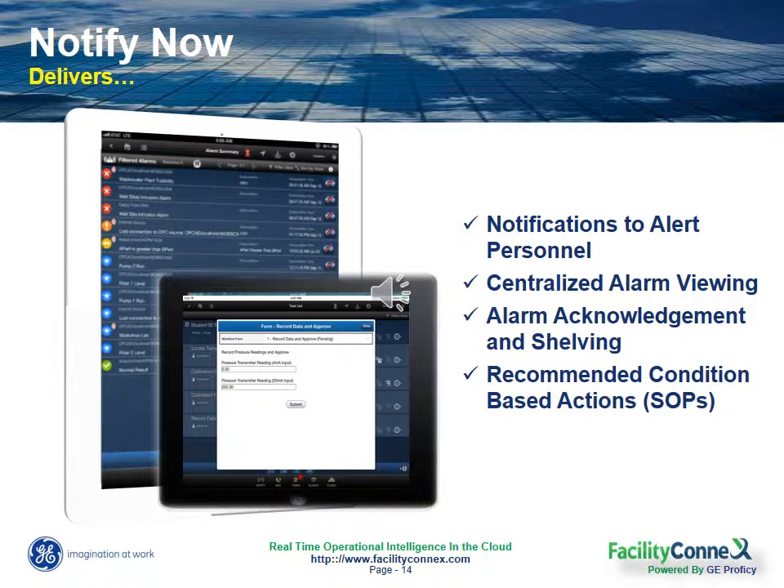The second module of Facility Connects is called Notify Now, and it delivers all the functionality included in Anytime Anywhere, plus it layers in push notifications, alarms, and alerts to you and your team so that you don't have to wait for someone to go look and identify an issue.